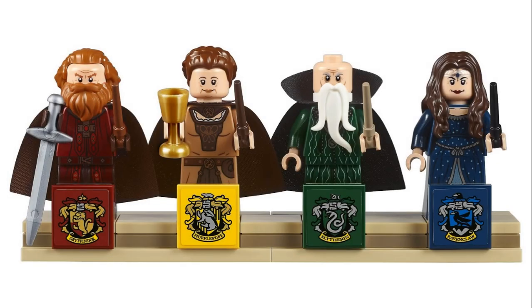There are the Four Founders, who are actual minifigures, and I think that's a really nice touch. I don't think we would have ever gotten any of these characters in minifig form in any other way. Salazar Slytherin uses Sensei Wu's beard, which really works actually, but it's just kind of funny.